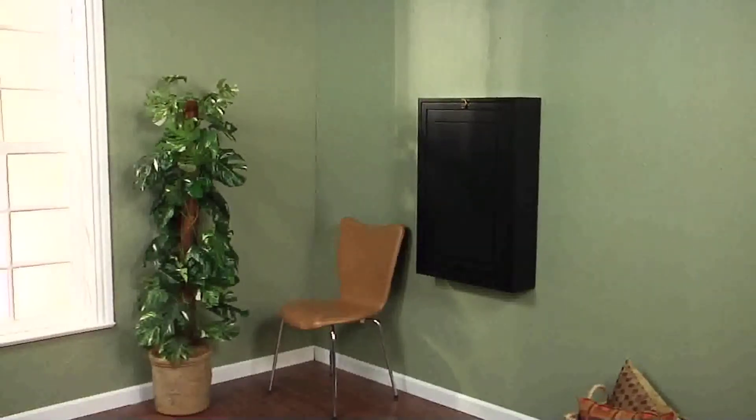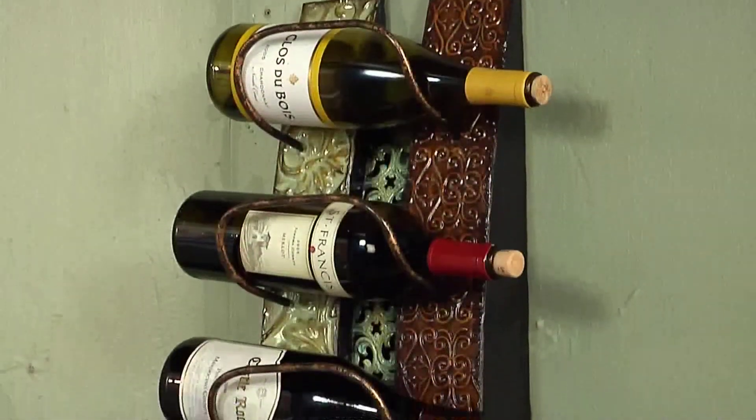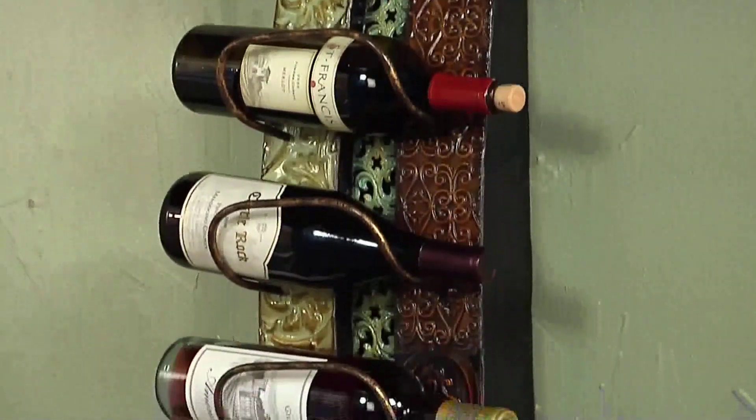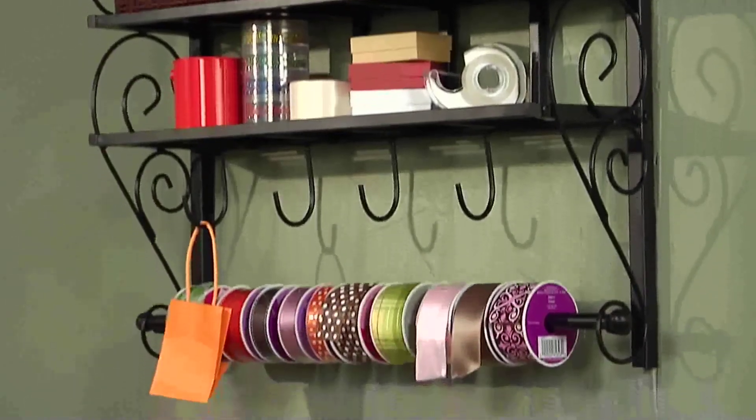From office to kitchen or even living room, there are a multitude of options. Wine and magazine racks, desks, and craft and jewelry storage help provide everyday solutions.